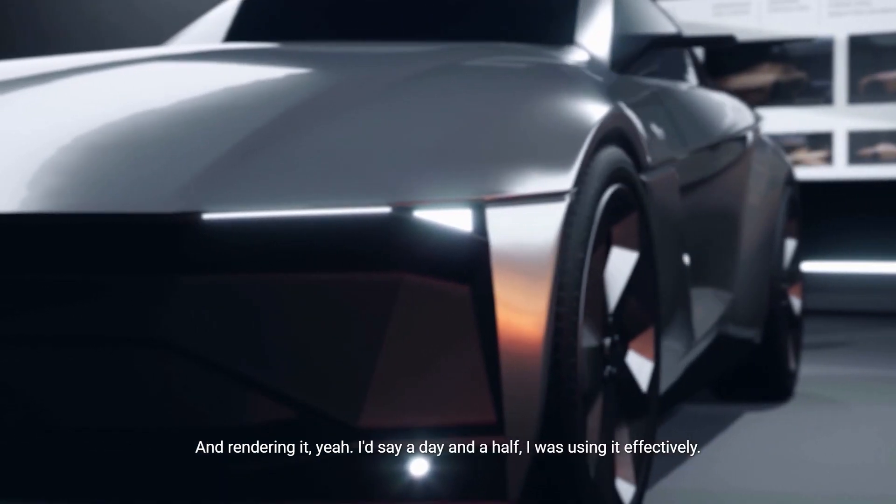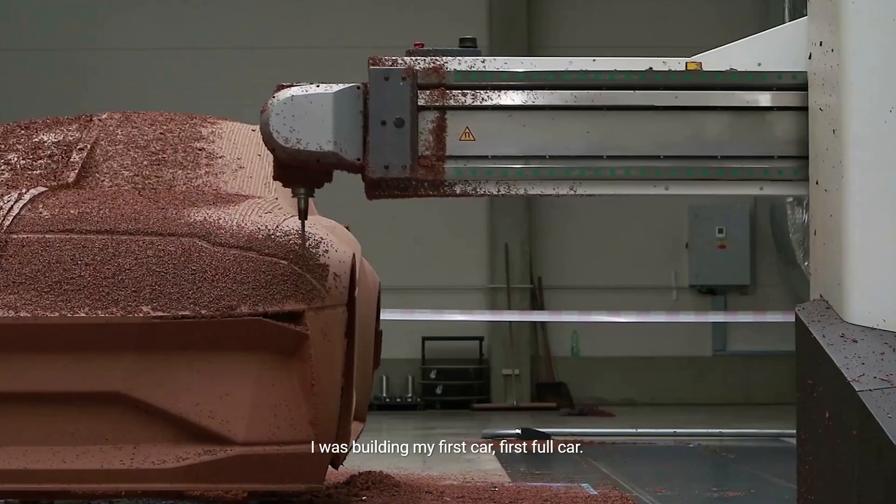I'd say a day and a half and I was using it effectively. I was building my first car — first full car.